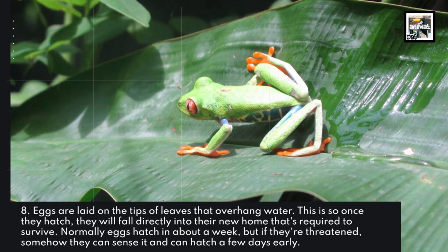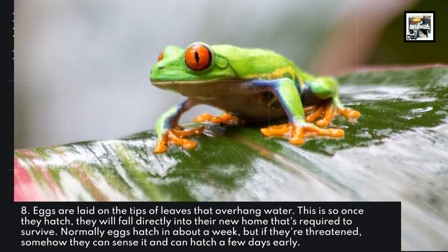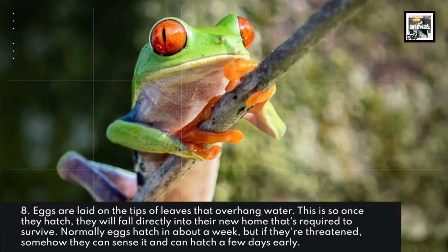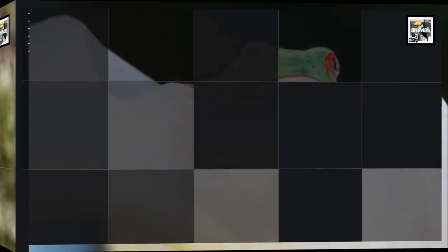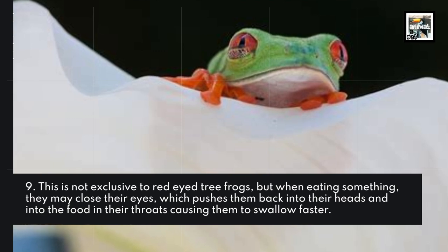Eggs are laid on the tips of leaves that hang over water, so that once they hatch, they will fall directly into their new home — the water required to survive. Normal eggs hatch in about a week, but if they're threatened somehow, they can sense it and hatch a few days early.